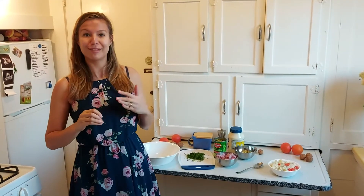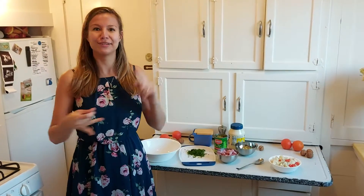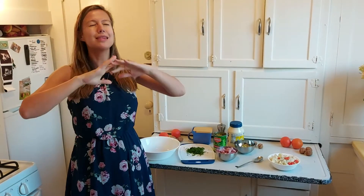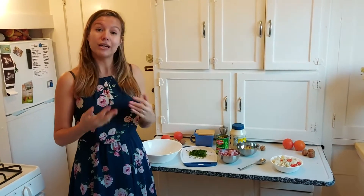Now Russian salads are not something that is really healthy. Russian salads have a lot of mayo, they have a lot of carbs. And today I want to tell you about probably the most popular Russian salad, especially when it comes to New Year's. You might have heard its name — it's called Olivier salad.